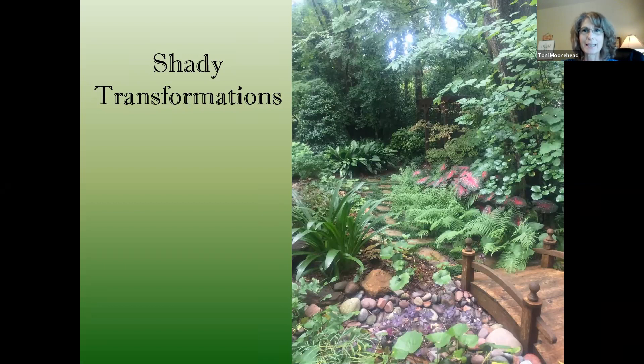Shady transformations. This actually is a picture of my backyard — that's the shadiest spot in my yard, although my front yard is becoming increasingly shady too. I'm also going to show you some jobs that I've done, approaching the problem areas — or rather, the opportunities that shade gives us. Let's put it that way.